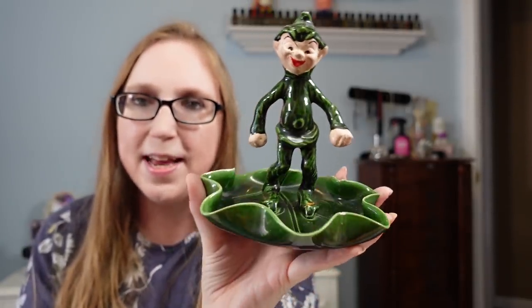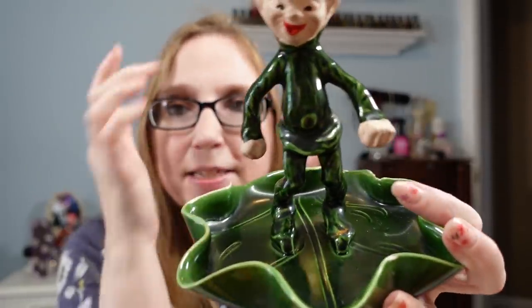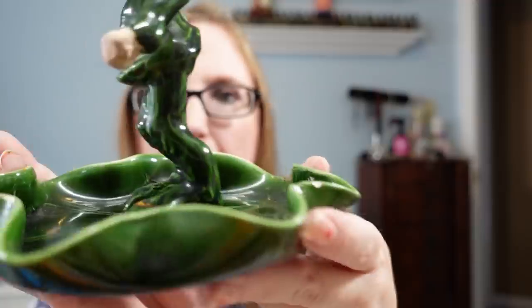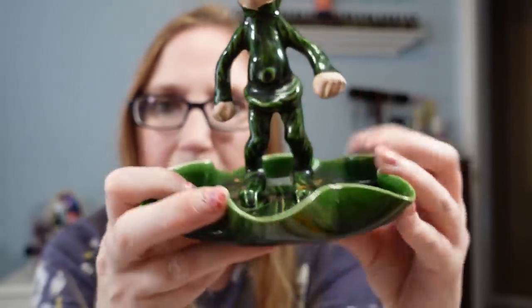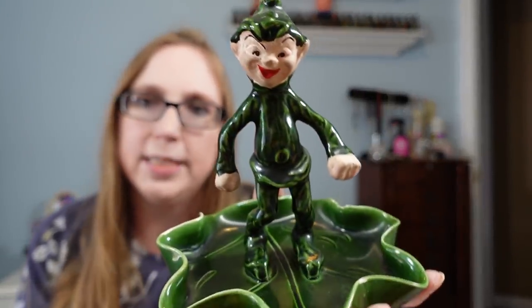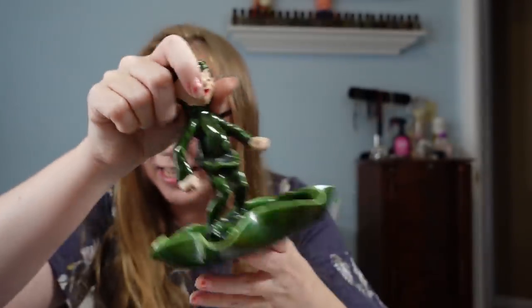I found this vintage pixie elf. I rarely come across pixies but I like to pick them up when I do see them. I paid 50 cents for this. He's in okay condition but does have some flaws — a repair on his foot and a couple of chips along the sides. He's standing on this leaf so you could use it kind of like a trinket dish. I had to save him for 50 cents and put him up for $19.99. Look at that face — how do you say no to that face? You can't.